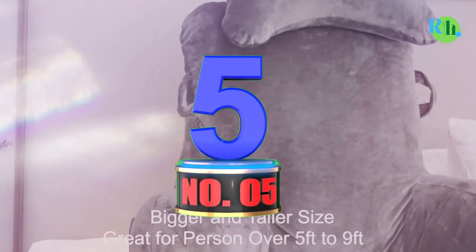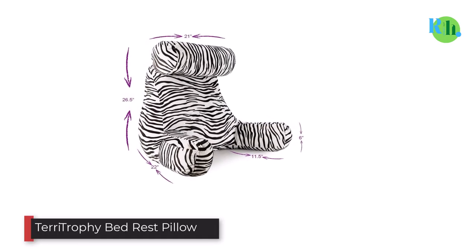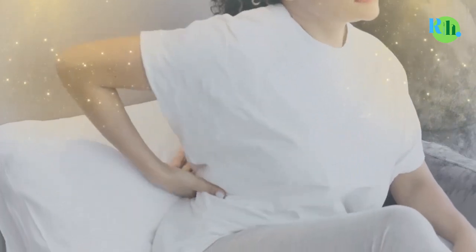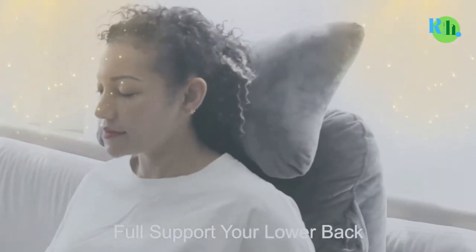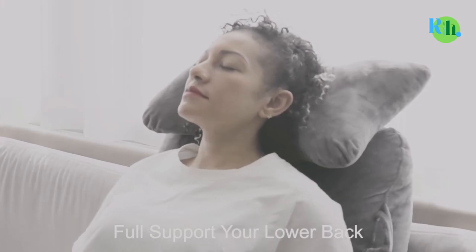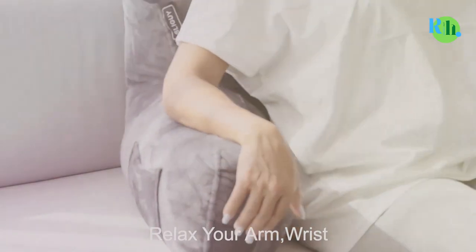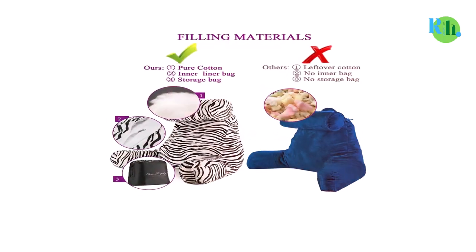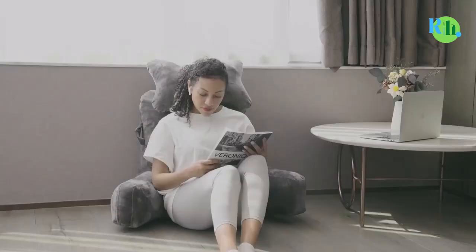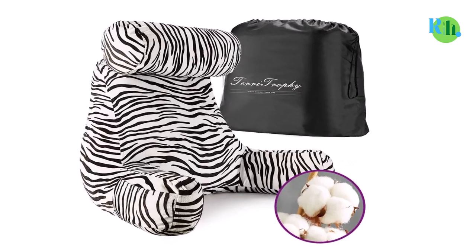Number 5: Terry Trophy Bed Rest Pillow. This pillow has impressed people who want to sit in bed all day long or sleep peacefully at night. Featuring a detachable neck pillow along with padded arms, the package offers complete comfort and relaxation at a reasonable rate. The pillow features 100% cotton filling, which offers a sense of smoothness, comfort, and awesome breathability. The detachable neck pillow offers extreme support to the neck area, and you can attach it to enjoy working without facing any discomfort.